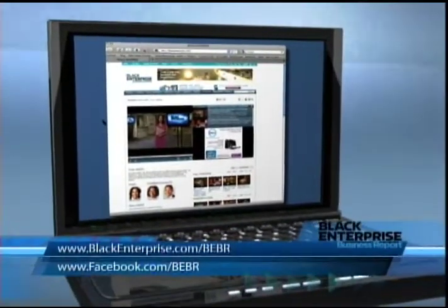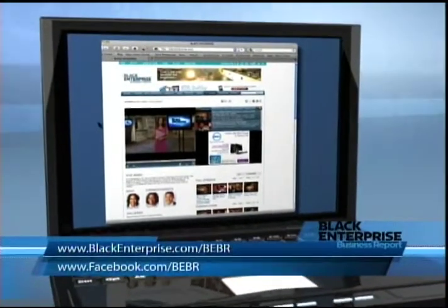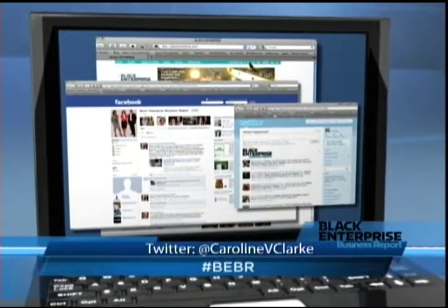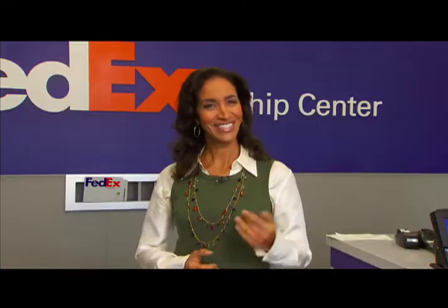Back to you, Caroline. Thank you for watching Black Enterprise Business Report, your ultimate source to achieve wealth for life. For more information on anything featured on today's show, check us out online at blackenterprise.com/BEBR. Don't forget to like us on Facebook and follow me on Twitter at Caroline B. Clark. See you next week.